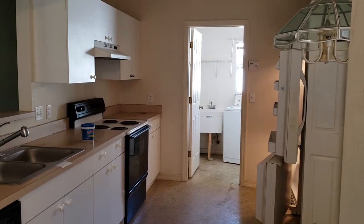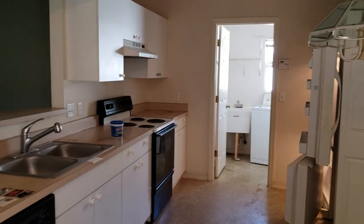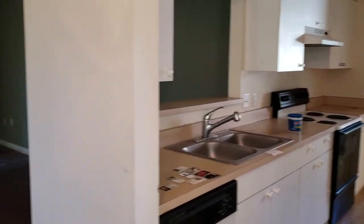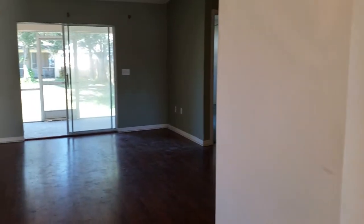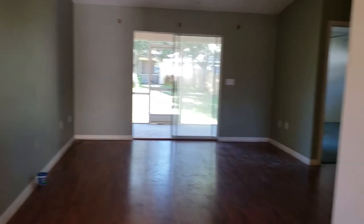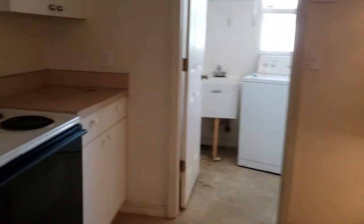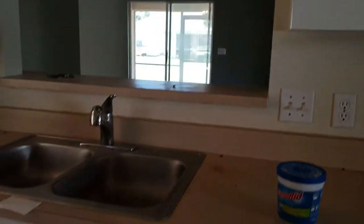This is the interior walkthrough video of 7806 43rd Court East. We're located just north of Tala Vast, just east of Tuttle. This home is bank owned. It's very basic. It has a real basic kitchen here that looks out onto the living space.